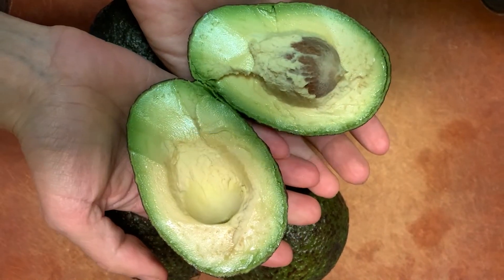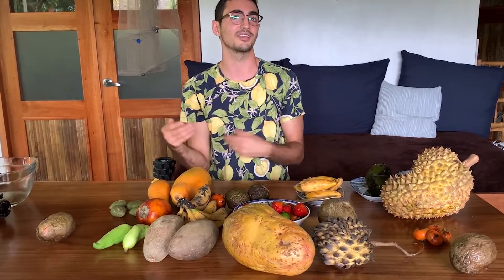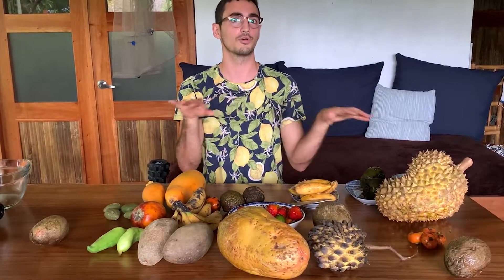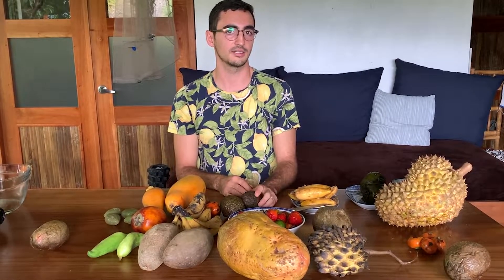When it's avocado season, the sales of eggs nationwide go down, because poor people use avocados in the morning instead of eggs. They have gallo pinto — rice and beans — and avocado, replacing the egg. This is more true of very rural areas, and avocado also has a distinct season in the lowlands.